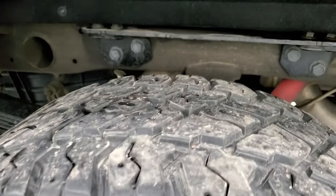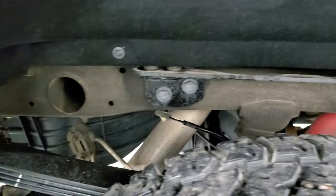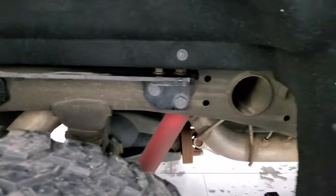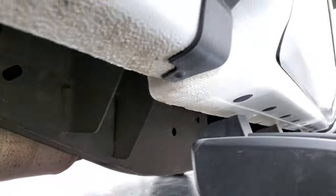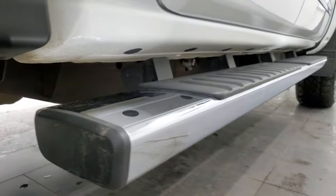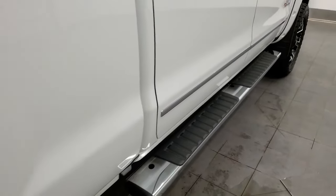The back rim is in excellent shape and the back tires have just as much tread as the front tires, maybe even a little bit more. The frame and underbody is in very nice condition all the way underneath. Cab corners and lower rockers all look really good, and it comes with a very nice set of factory chrome step bars.